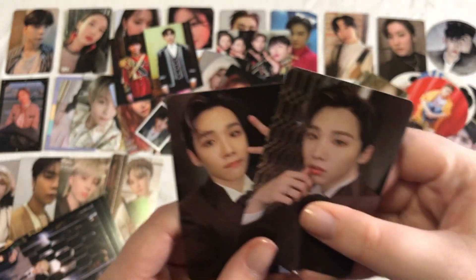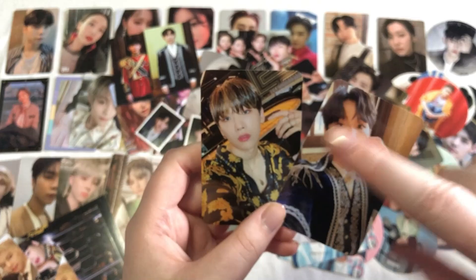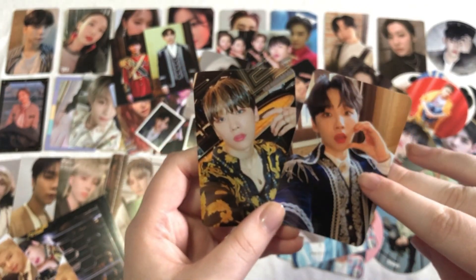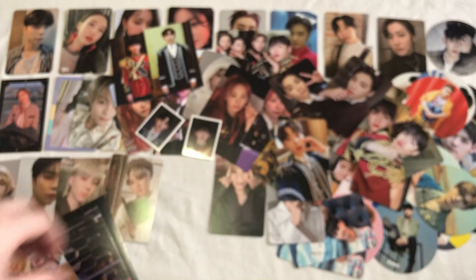And then we have these two — these are the same version, so that's fun, super cute. And then we have these two. I'm missing the other version of this one and then the other version of this one, and then I'll be complete with this set. That's really all I have to look out for.